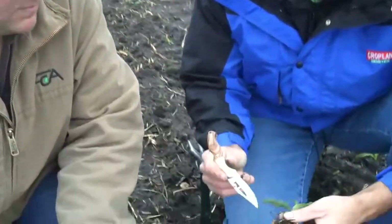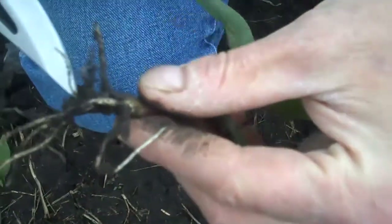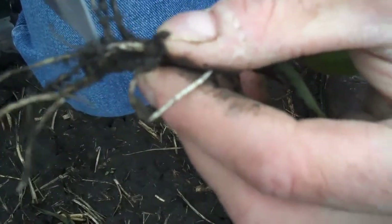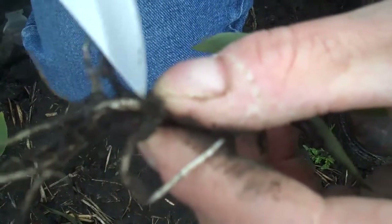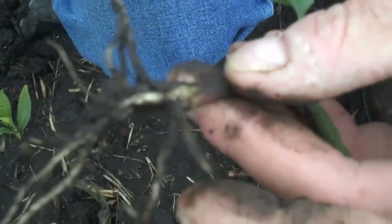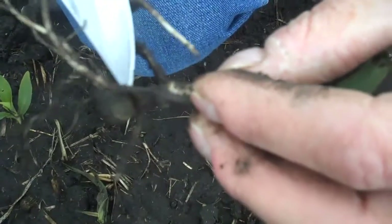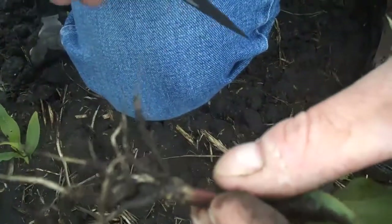One other thing to check on planting depth: as long as you're checking plants for frost damage, look at the length of your mesocotyl — from the nodal rings to the seed — and add three-quarters of an inch. Here we have about a half to three-quarter inch mesocotyl plus another three-quarter inch for the soil line, putting planting depth at about an inch and a half. Just something to check on your plantability and how your planter depth control was set.